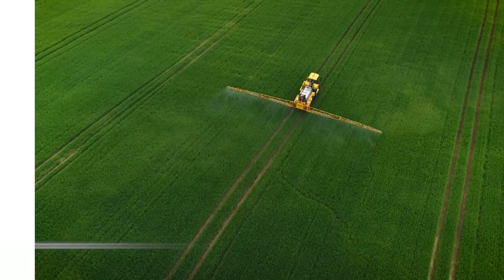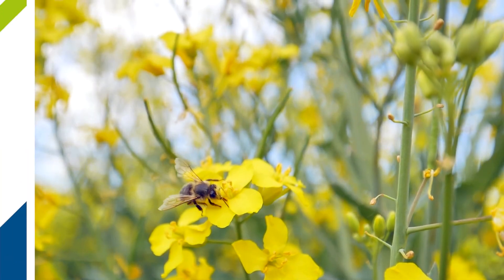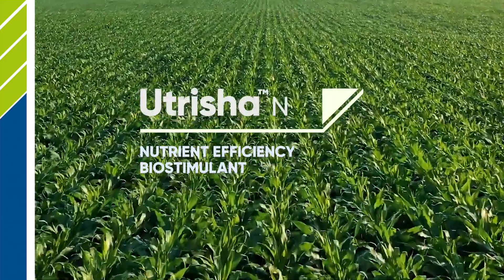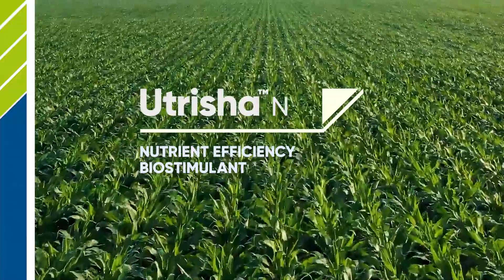So why not increase your crop's nitrogen use efficiency and boost your yield potential with Nutritia N today? Nutritia N — your go-to biological product that naturally improves plant vitality for a healthy harvest.